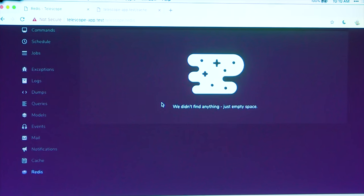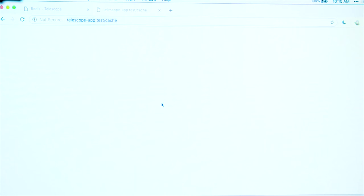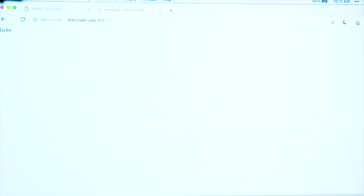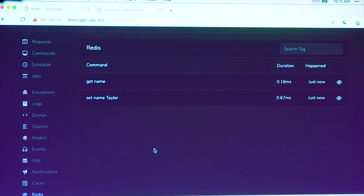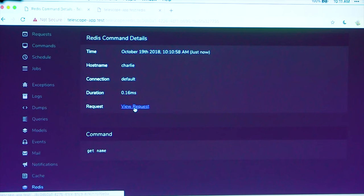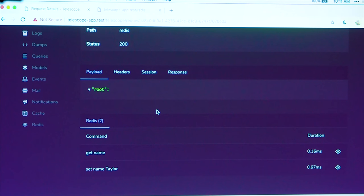Redis — pretty similar to the cache display. This route is just making a few Redis commands: I'm going to set a Redis variable called 'name' and then retrieve it — really simple stuff. If we look at the Redis screen, we can see those commands that ran, how long they took, when they happened. And again, view the request that initiated them. On the request screen, we can see the list of Redis commands that ran for that request. So a lot of information about what's going on in your application.